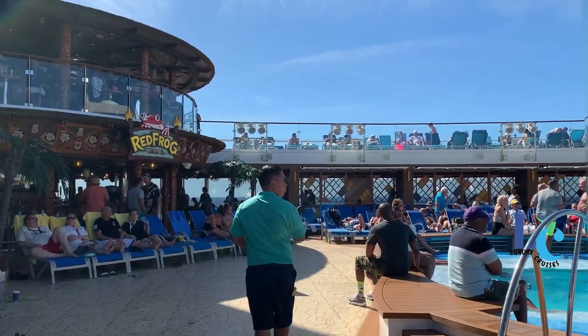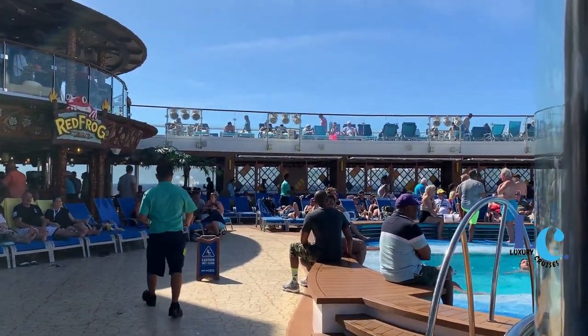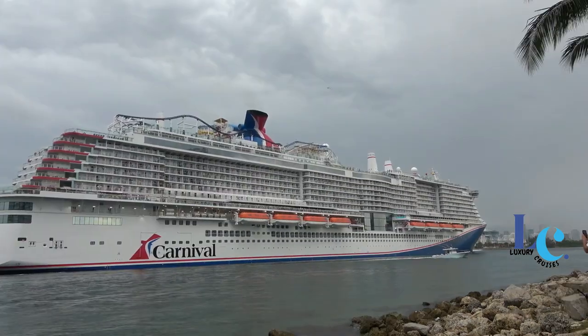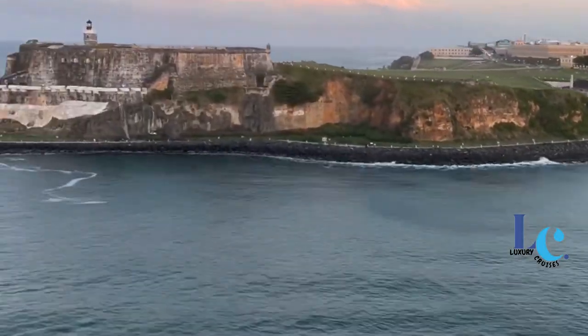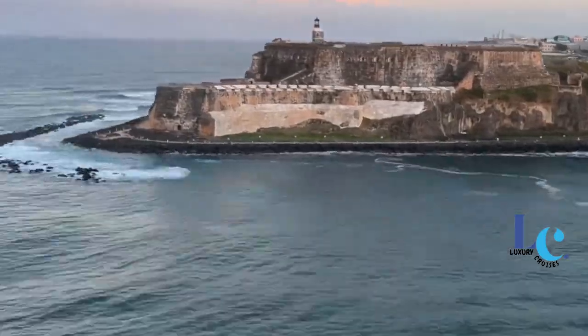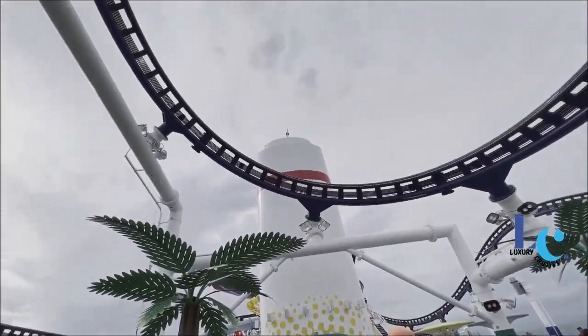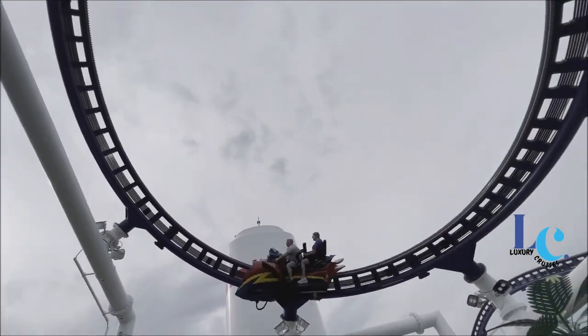With a maiden voyage scheduled for summer 2020, Mardi Gras is Carnival's newest and largest ever ship. Sharing a name with Carnival's first vessel launched back in 1972, Mardi Gras continues the cruise line's reputation for laid-back fun with revolutionary new amenities, including Bolt, the first-ever roller coaster at sea.